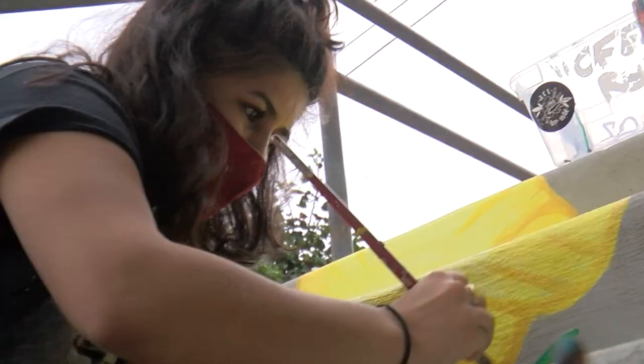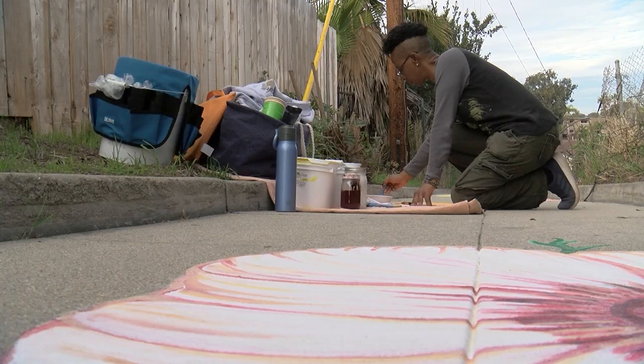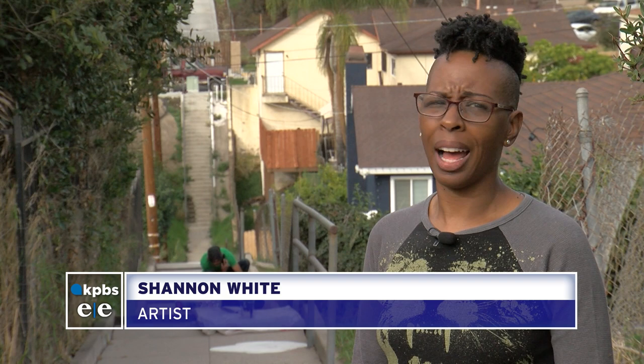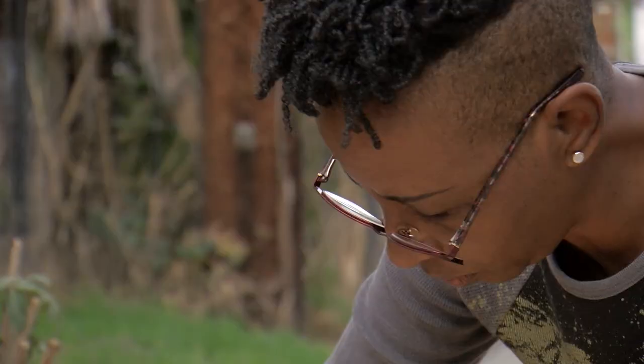The goal is to make it more inviting and change perceptions of the neighborhood. 'I've heard stories of people calling this the hood or the ghetto, and I've lived here in this area all my life, and I never thought of it that way.'